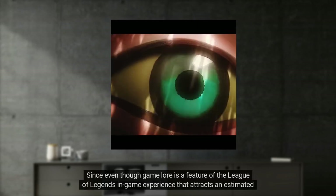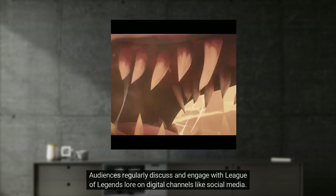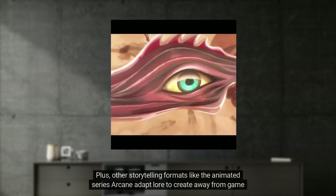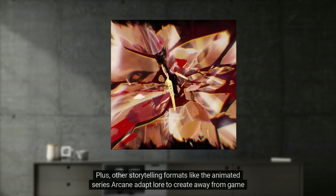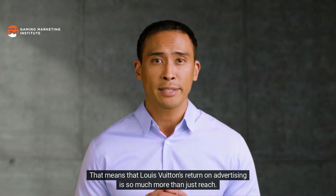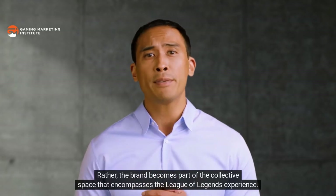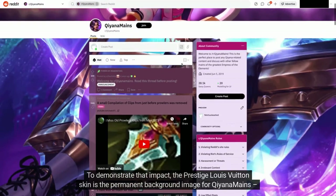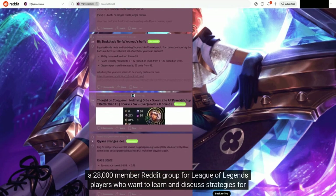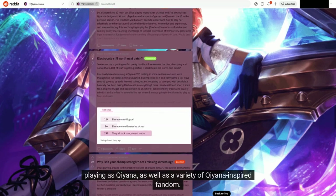These unique dynamics are why we categorize digital games as experiences: even though game lore is a feature of the League of Legends in-game experience that attracts an estimated 100 million players every month, audiences regularly discuss and engage with lore on digital channels like social media. Other storytelling formats like the animated series Arcane adapt lore to create away-from-game media. That means Louis Vuitton's return on advertising is much more than reach — the brand becomes part of the collective space that encompasses the League of Legends experience.